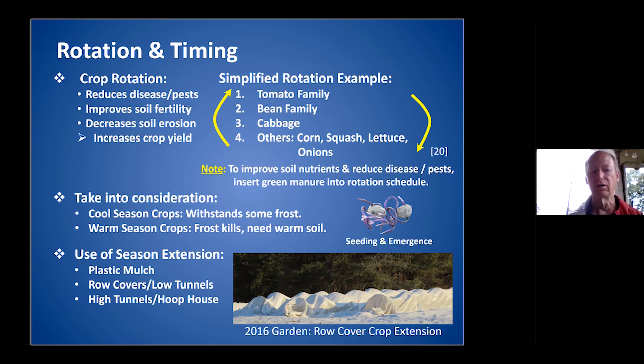We used row covers for season extension. The reason I'm not using a high tunnel at this point is that I don't have a regular source of water — we're on well water and I didn't really want to tap into that. But you can do a lot with row covers. This is Agribon, available from places like Johnny's. I use fence wire bent into hoops, which is really easy to set up.